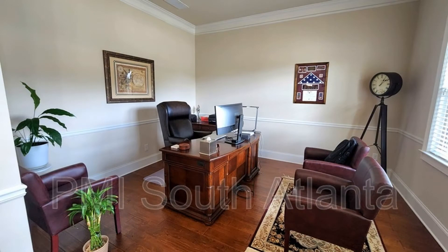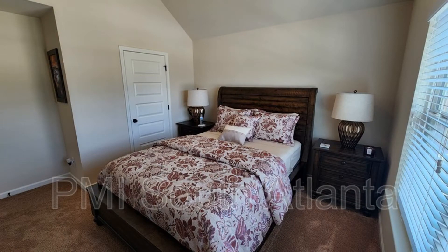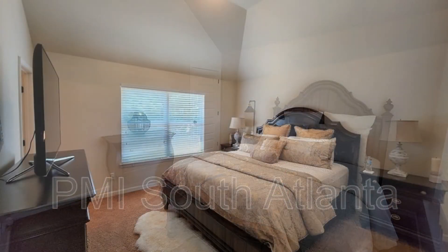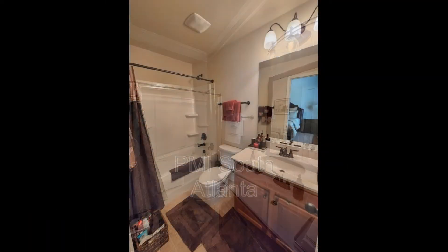Rest in the large rooms with walk-in closets and hardwood floors. One of the bedrooms is located on the main level. The master suite has a separate living area and a private bath that boasts a soaker tub, a stand-up shower, and a double vanity.